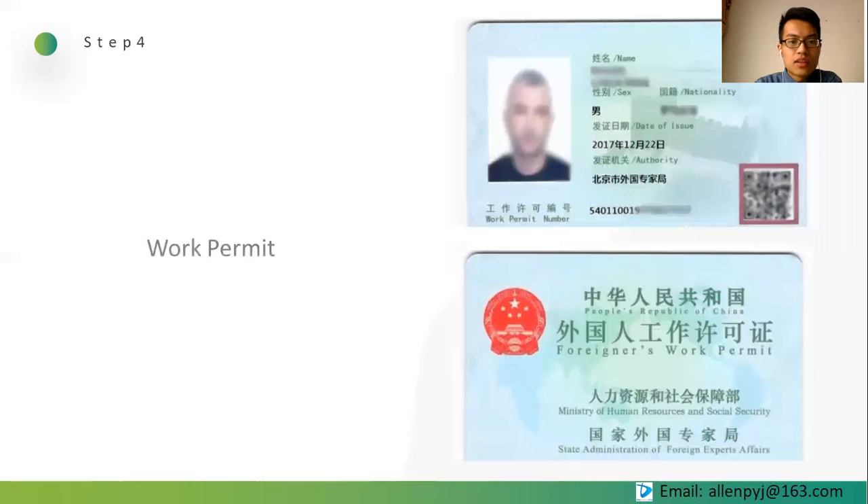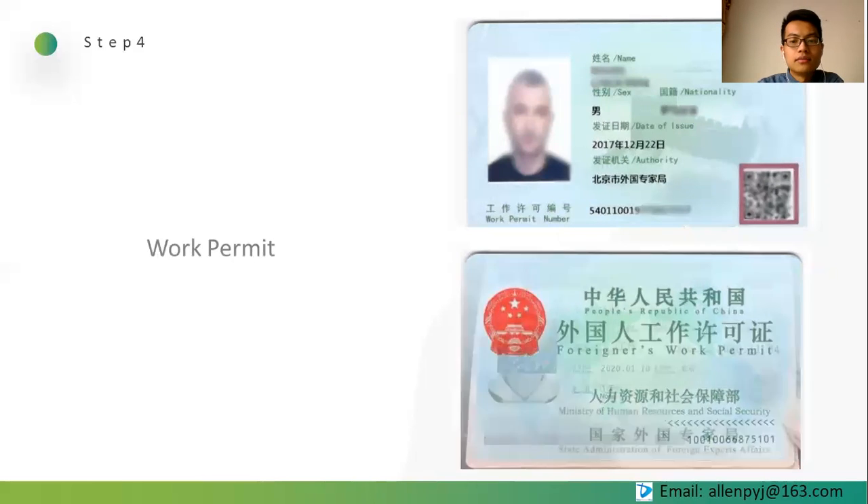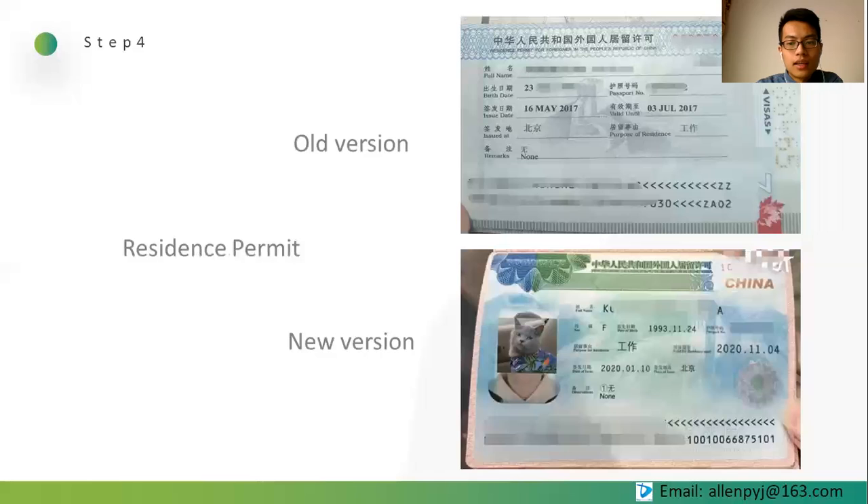The final step is the application of work permit and residence permit. You can discuss the arrival time and entry into China after having your visa. It's better to book a flight to arrive on weekdays during daytime so your employer can pick you up easily. After you arrive, the process will be medical check, working permit, and residence permit — all handled by us, with each step costing about one week. After receiving your residence permit, your visa process will be complete. Congratulations!